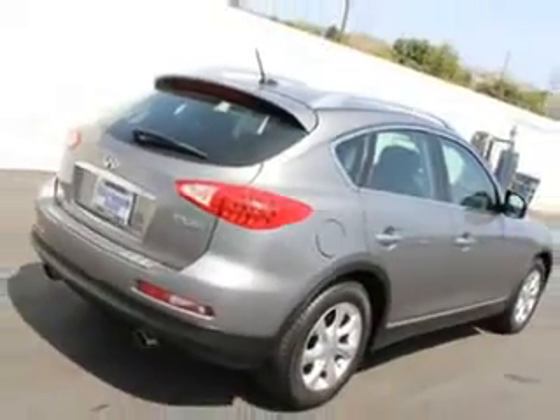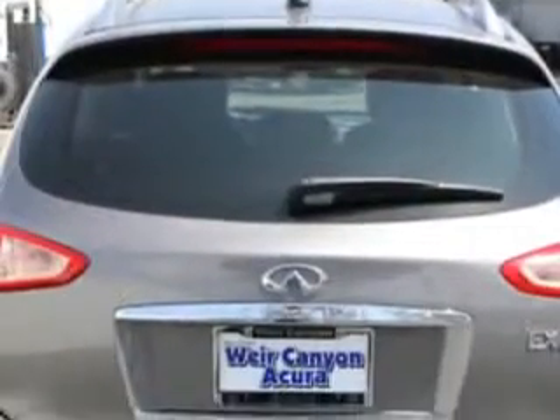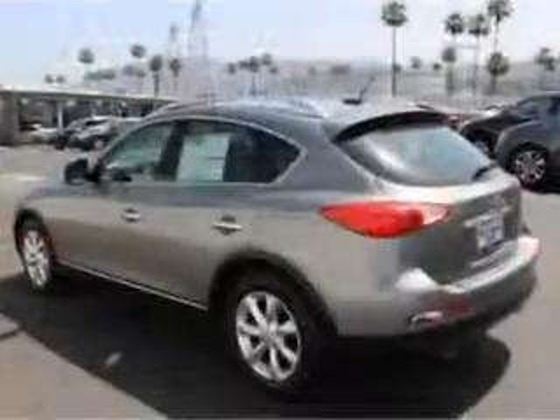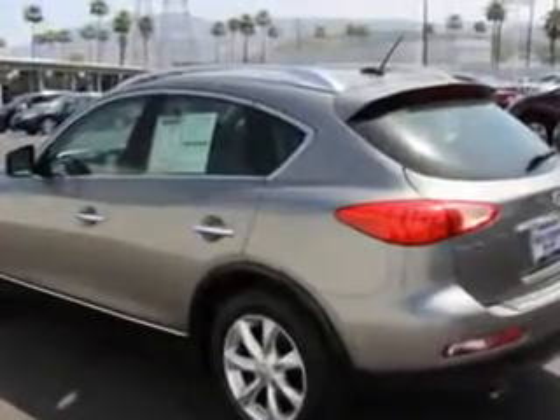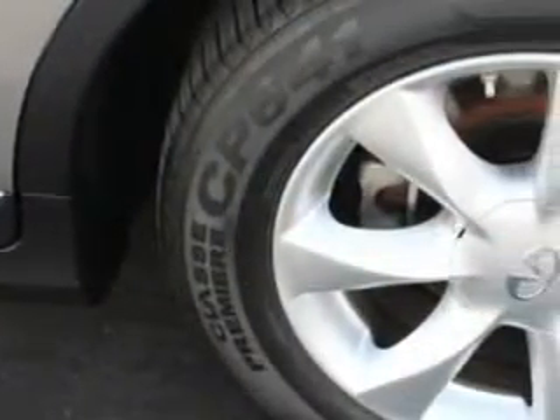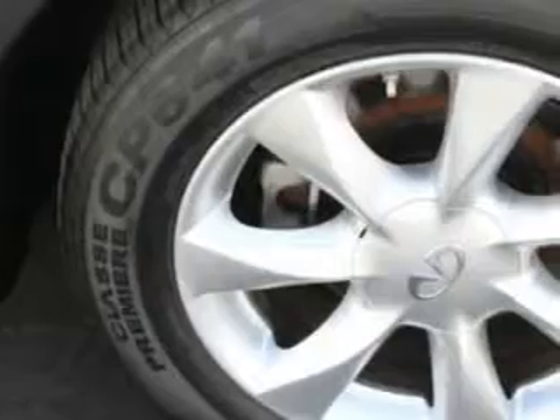Enjoy this great car with features like Windows Rear Defogger, Front Wipers Speed Sensitive, Suspension Rear Coil Over Shock, Windows Lockout Button, Power Windows Remote Operation, Suspension Front Shock Type Coil Over Shock, Front Wipers Variable Intermittent, and Power Windows With Safety Reverse.